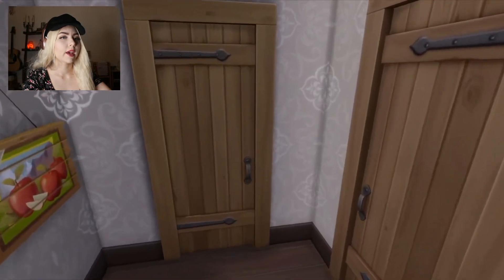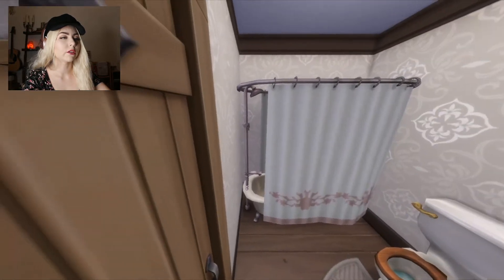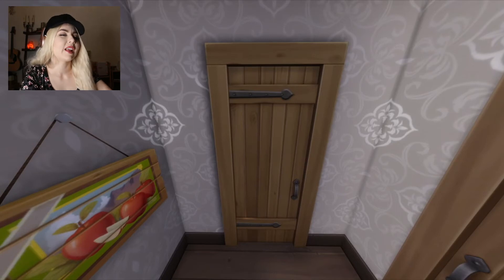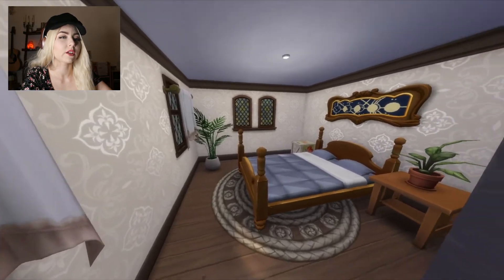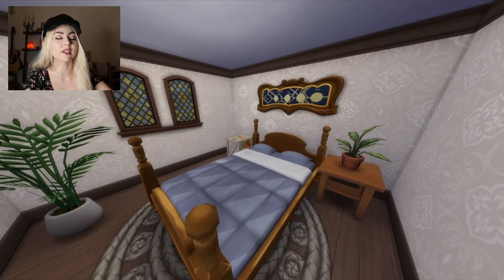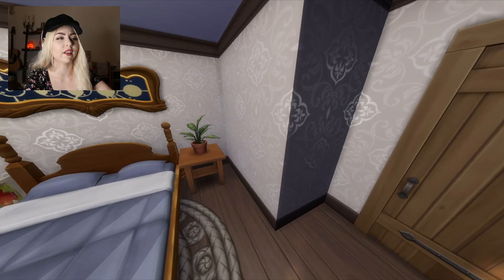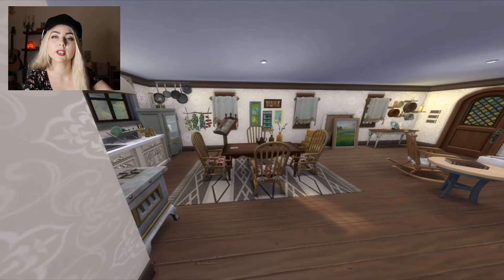If we go this way, we have the bathroom — very cute. I was insecure about this build and now looking at it, I think I like it a little better. Then her cute little bedroom. There was a window here, but I really loved this Realm of Magic artwork above the bed — I thought it was absolutely perfect, and the wood tones kind of match. So I decided to get rid of the window and put that artwork there.